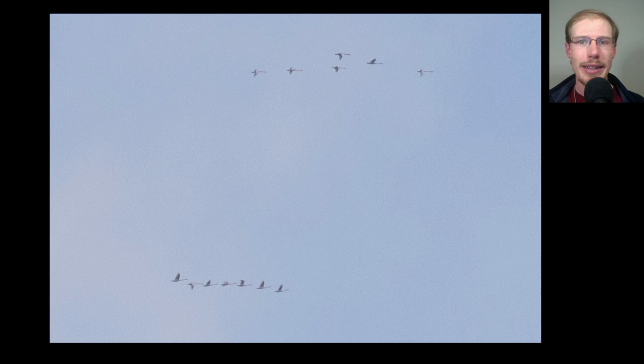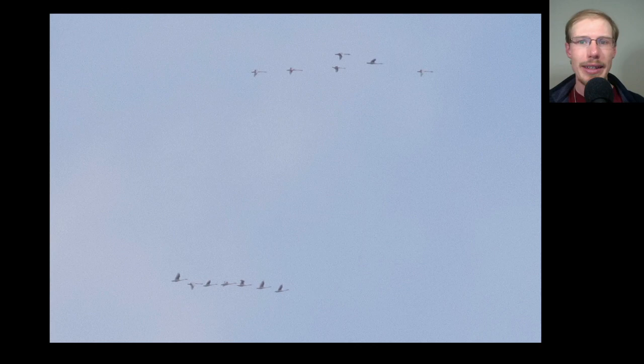Here we have a group of 13 birds split into two groups. We see they're large white birds with long necks and no black on the wingtips, so these are tundra swans. If they were snow geese they would be quite a bit smaller, the neck wouldn't look quite so long, they would have black wingtips, and they would be flapping much quicker because of their small size.